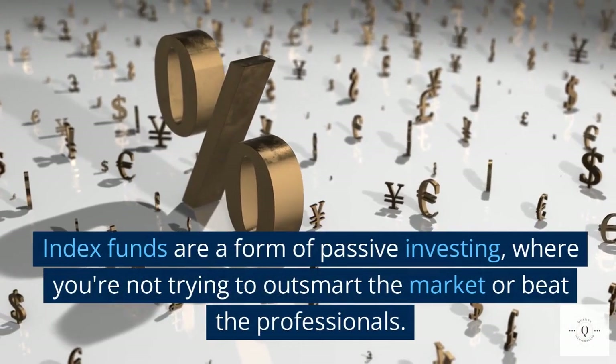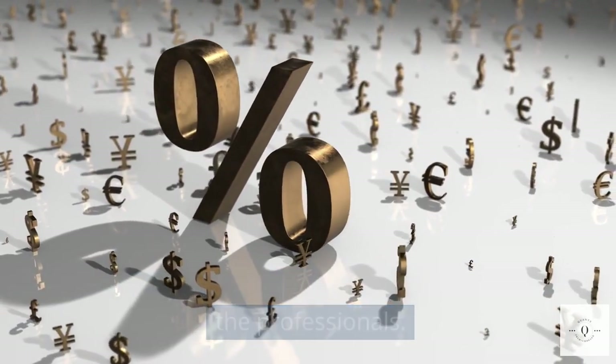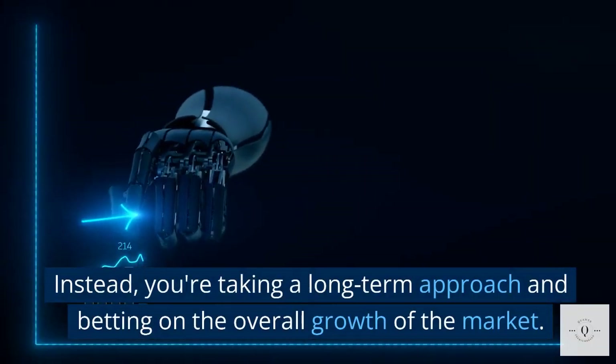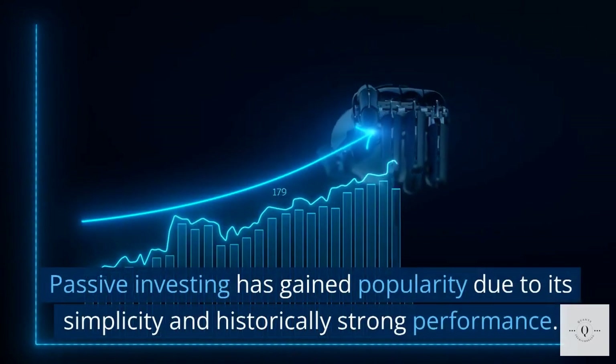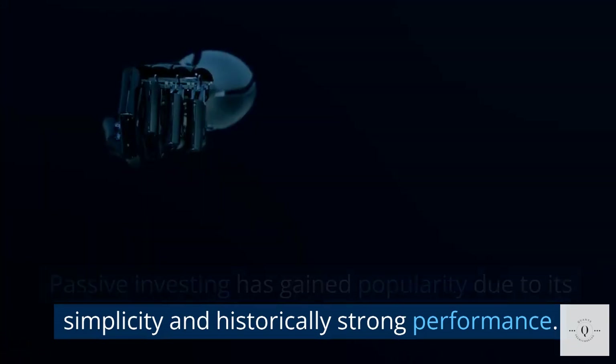Index funds are a form of passive investing, where you're not trying to outsmart the market or beat the professionals. Instead, you're taking a long-term approach and betting on the overall growth of the market. Passive investing has gained popularity due to its simplicity and historically strong performance.